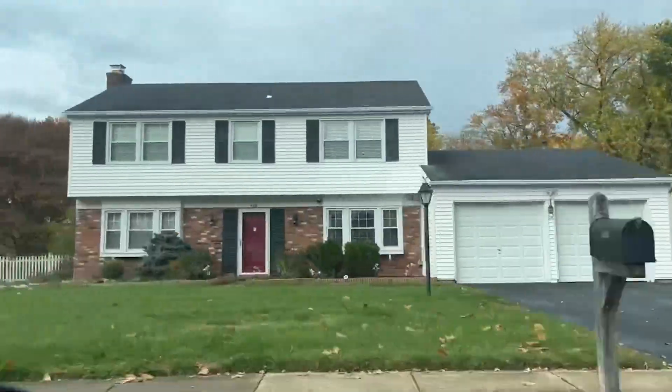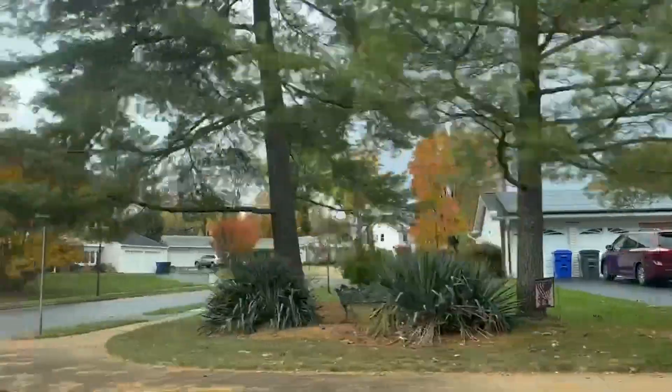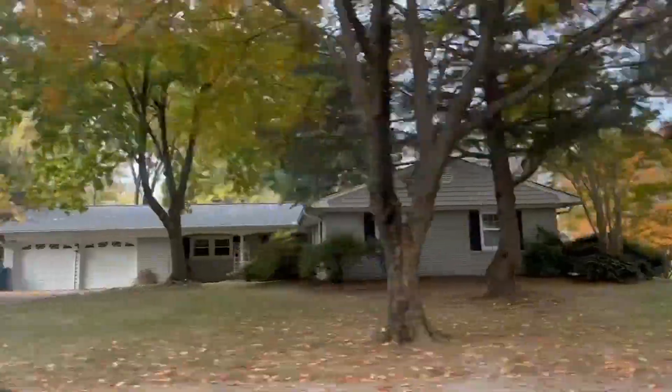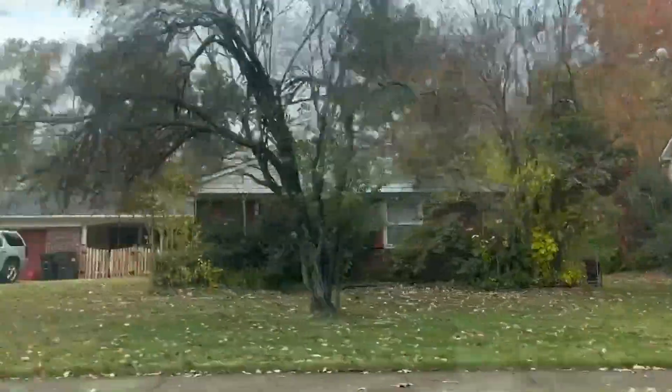Greenbrier Shopping Center is just minutes away. You'll find a grocery store, retail stores, and great dine-in, dine-out options. Nearby attractions include two pizzerias, a burger joint, coffee shop, and an IHOP restaurant.